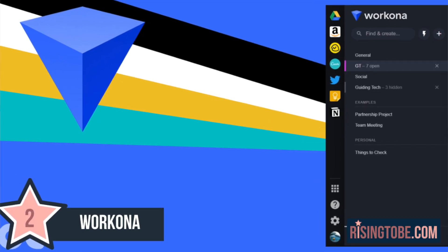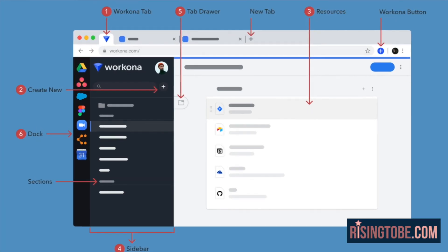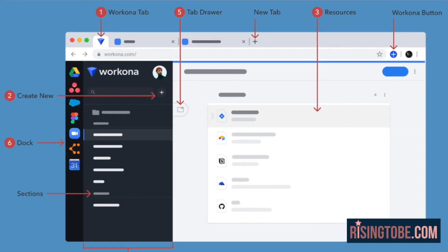App Extension 2: Workona. Calling all tab queens out there. If you're like me and have a million tabs open on your computer and your computer is running slower because of it, then let me introduce you to this amazing tab manager extension, which is also available on Mozilla Firefox, Edge, and of course Google Chrome. What makes this internet browser extension so special is that it can sort your tabs into many projects for later, which frees up your computer's RAM from having to constantly refresh the possible hundreds of tabs you may have open.